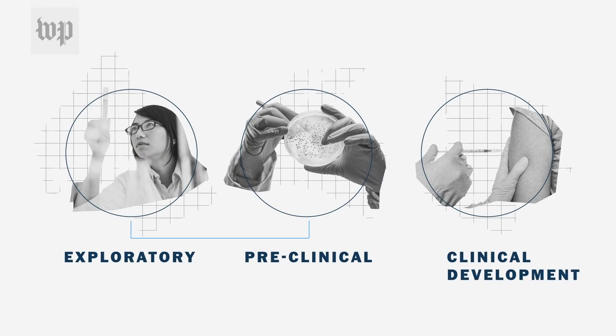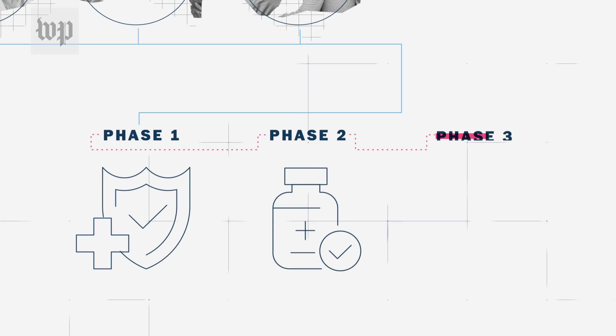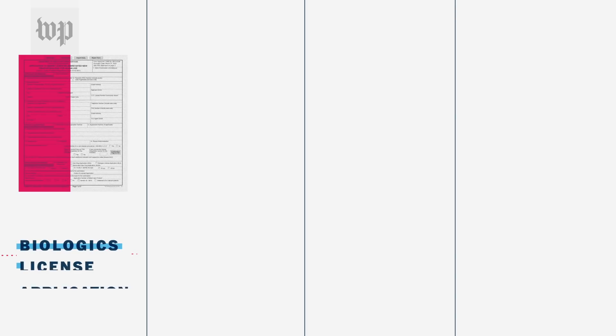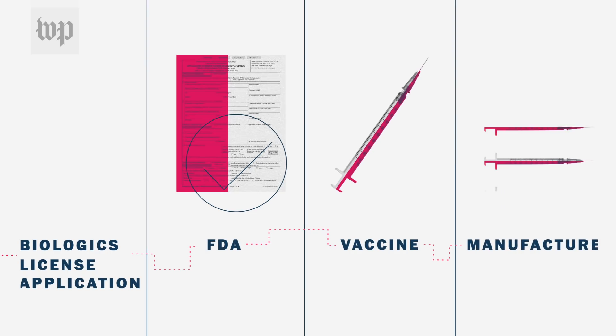Any antigen candidate that passes through the preclinical phase then goes through clinical development, which itself is split into three phases. Phase 1 examines physical responses to antigens. Phase 2 determines safety and proper dosing measurements. And Phase 3 applies those safety measures to a large scale of patients, with each phase using an increasing amount of test subjects. If an antigen passes Phase 3, its developer submits a Biologics License Application to the FDA. After approval, it officially becomes a vaccine, where it can undergo an optional fourth phase to further refine safety before major drug manufacturers create and supply it to the public.